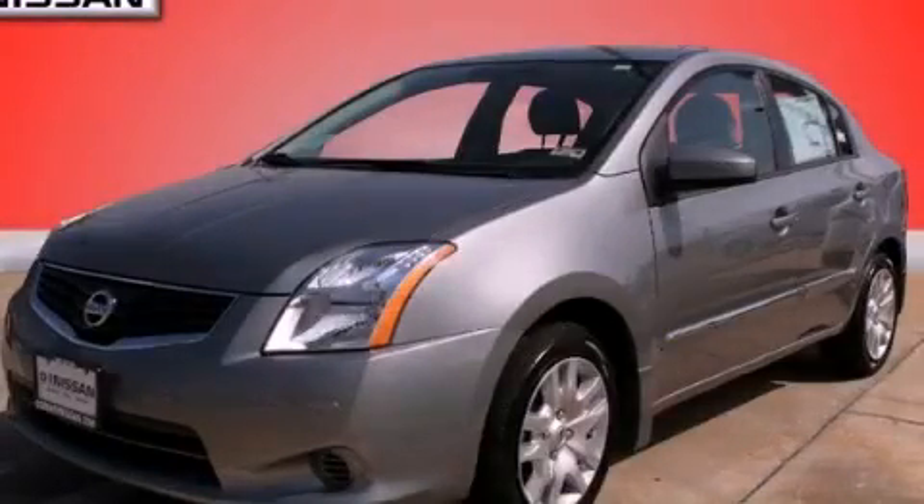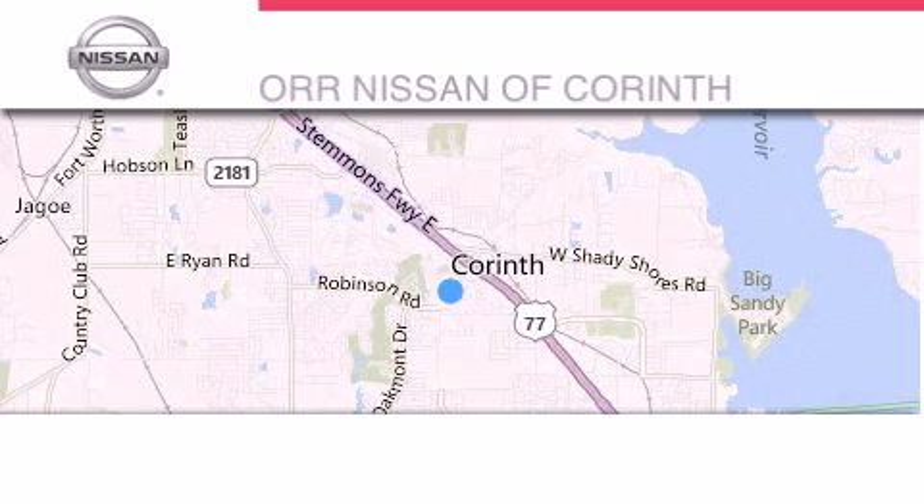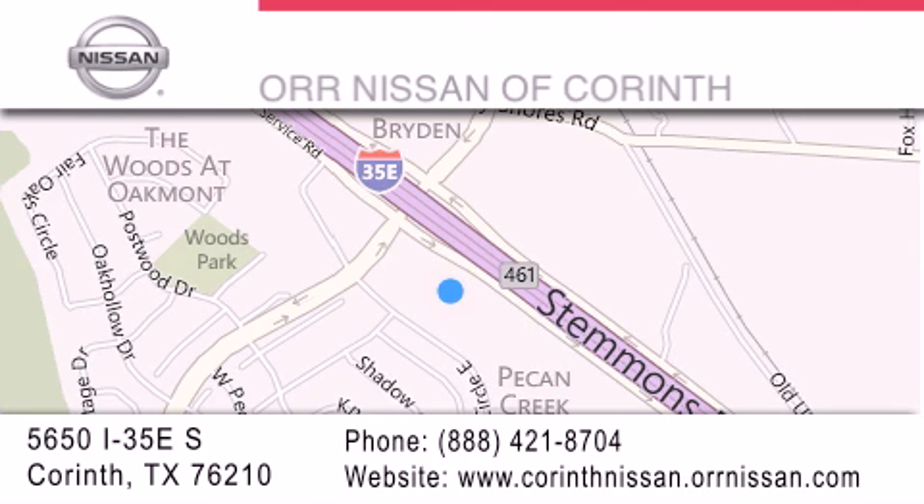Please call today to reserve this vehicle for a test drive. Thank you for considering OR Nissan of Corinth for your next vehicle. If you have any questions, please visit our website, give us a call, or stop by our dealership located at 5650 Interstate 35 East South in Corinth.